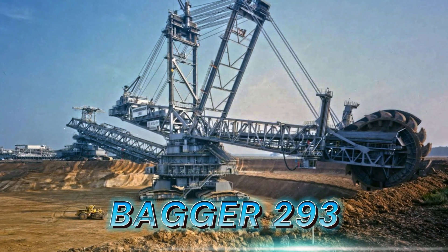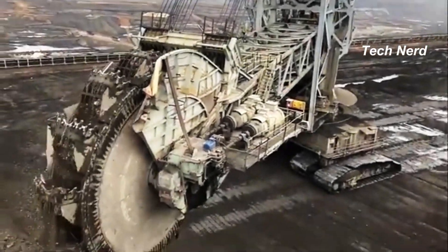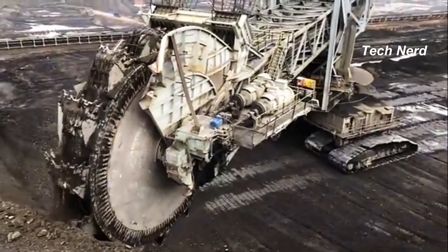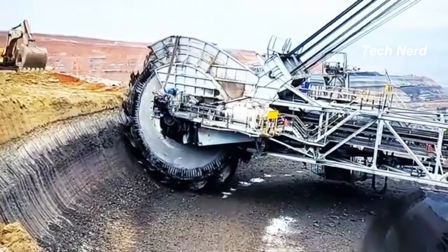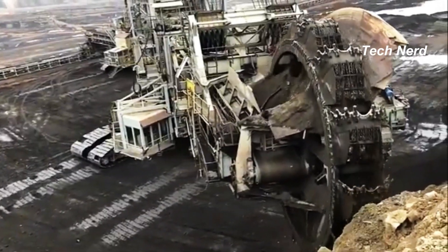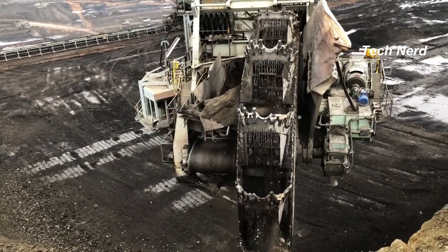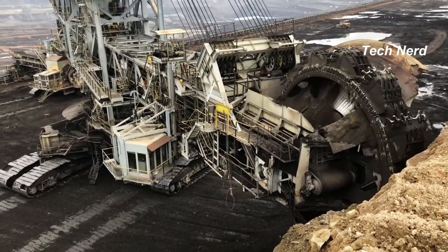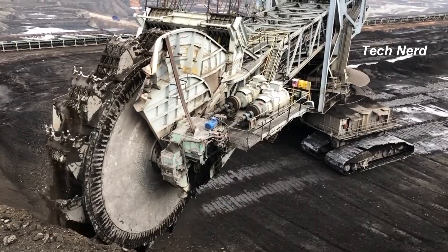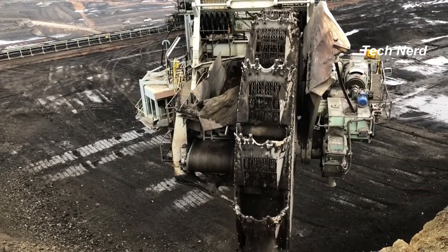Bagger 293, also known as the MAN TAKRAF RB 293, is a giant bucket wheel excavator used for open pit mining. It was made by the German industrial company TAKRAF, formerly an East German combinat. It is one of the largest terrestrial vehicles in the world, standing at 315 feet tall, with an overall length of 738.2 feet and a weight of 31.3 million pounds.